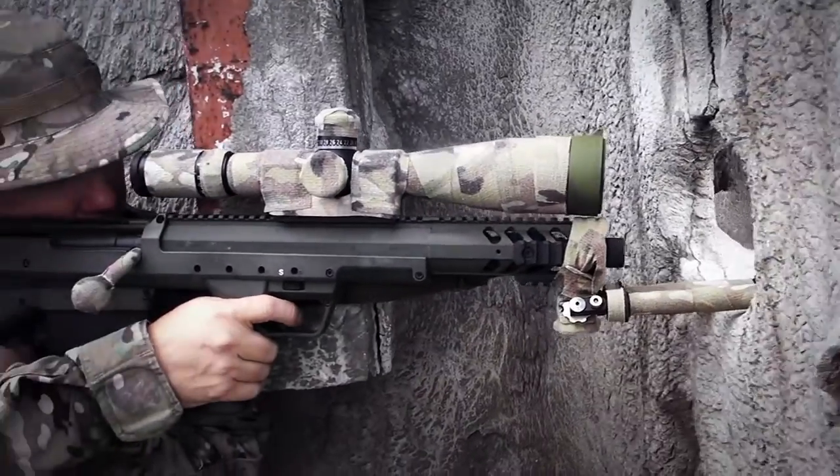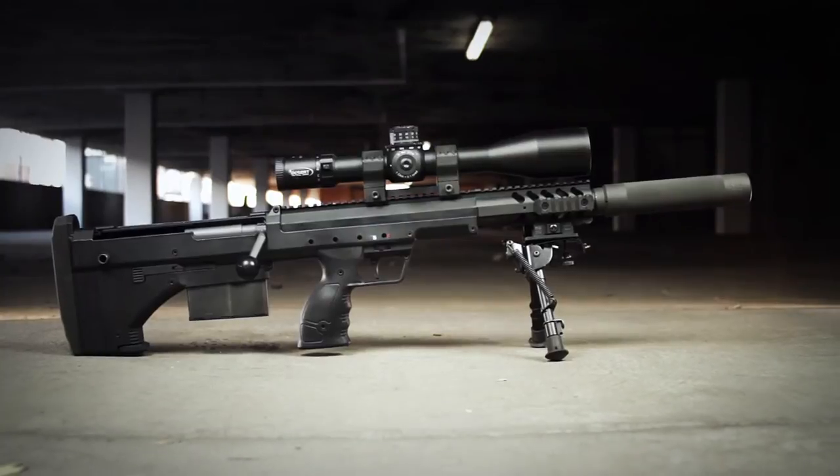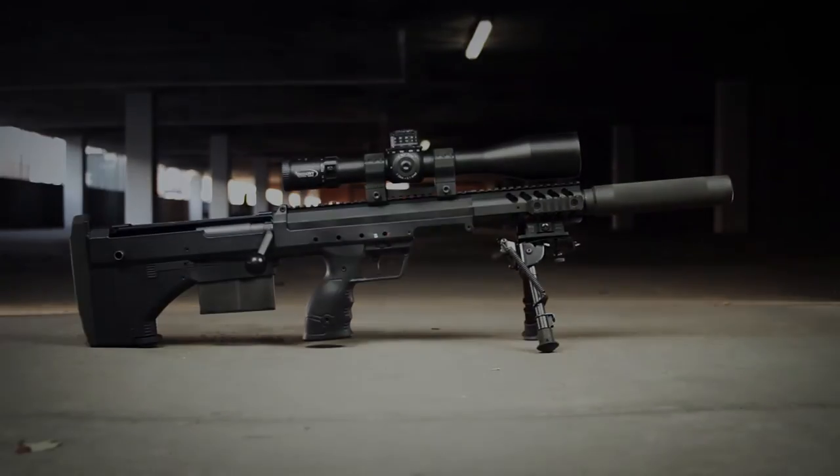The unique features of the SRS A1 Covert give it all the advantages of a shorter overall length without sacrificing barrel length or accuracy.